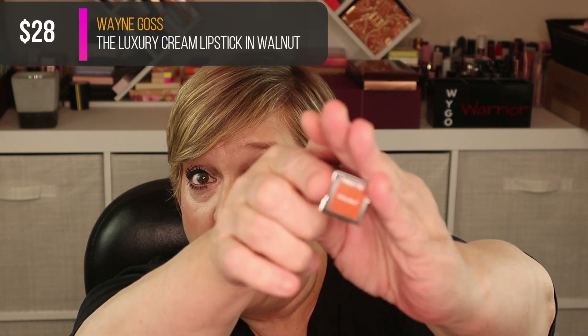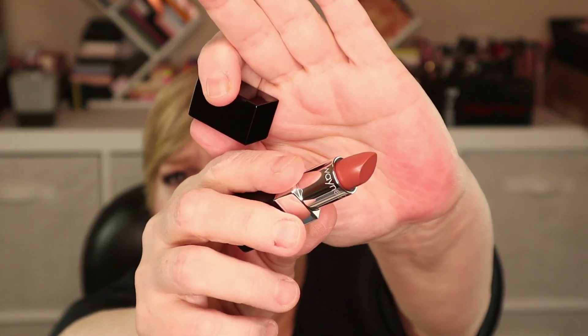Next item: we have something from Wayne Goss. I recently did a mystery box haul from him and I'll link that below. This is a lipstick — the Luxury Cream Lipstick in the shade Walnut. I'm fairly certain it's going to be too dark for me; I'm a soft, pink kind of gal. Let's open it up and see. Yeah, it's a little too cinnamon, too dark. I'll set that aside.